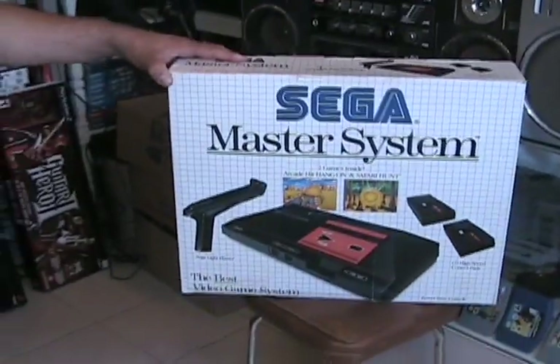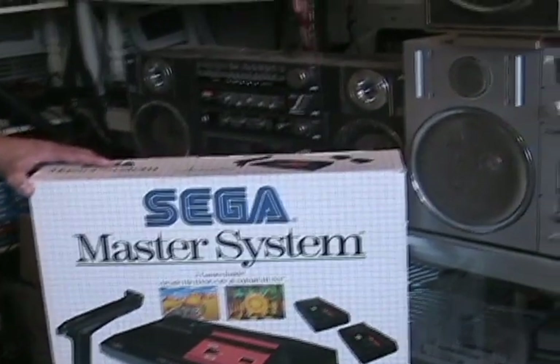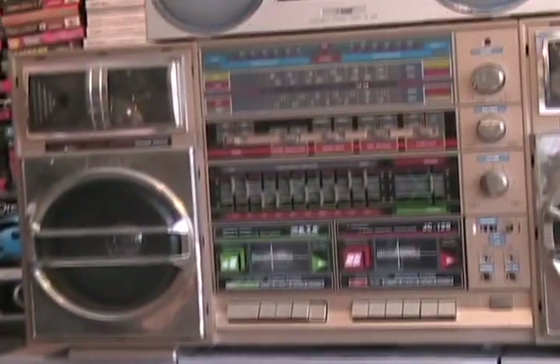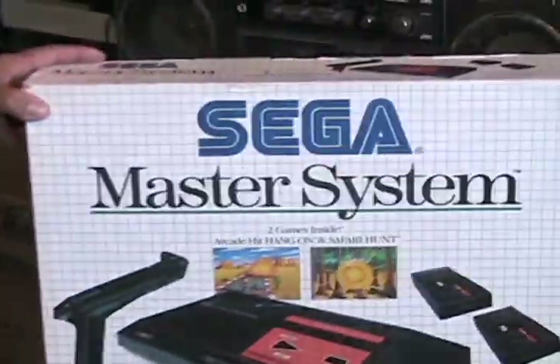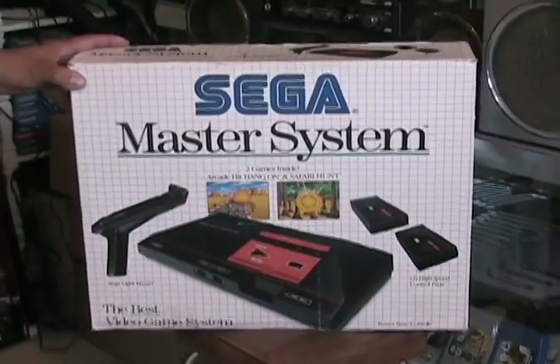I'd like to thank you for watching our segment on Toy Rats Boom Boxes. Just in: a boxed Sega Master System, complete with AV cables, folks — absolutely mint. Thank you for joining us.